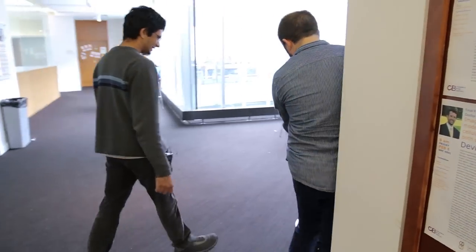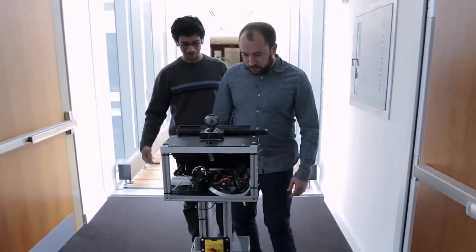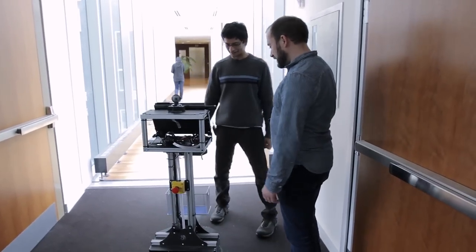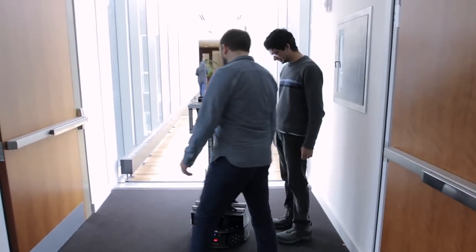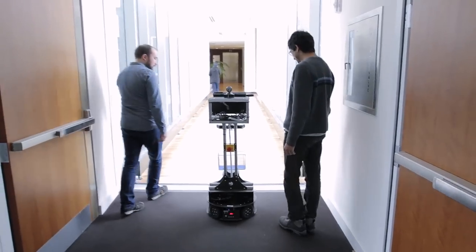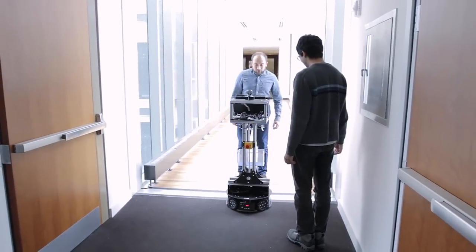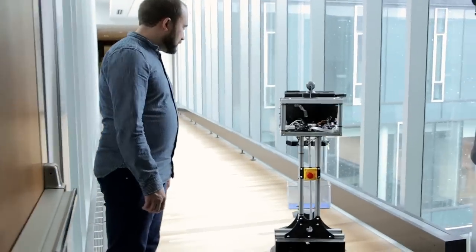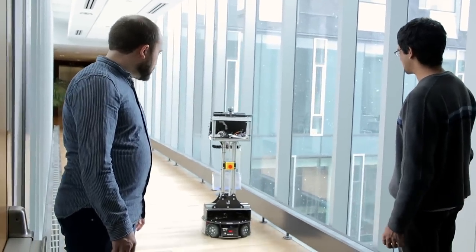The robot is safe, so if it sees people in front of it, it won't run over them. If you move slightly to the side, it'll figure out that it can actually move past you. So if I go in front of it, it'll stop? Yep. And in fact, if you just stay there for a long enough period of time, it'll just say, 'Please excuse me.' Oh, they're more polite than me. Yep.